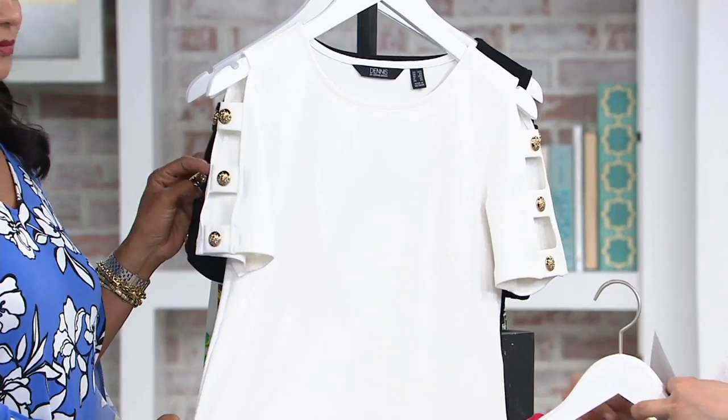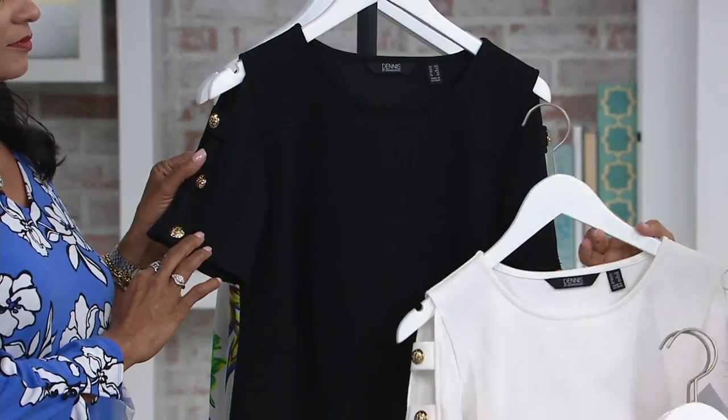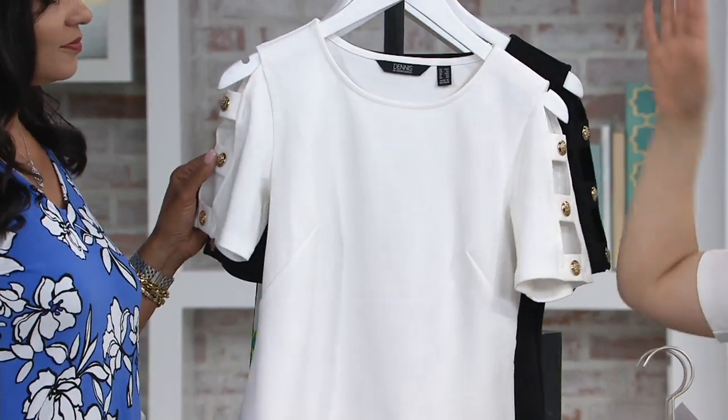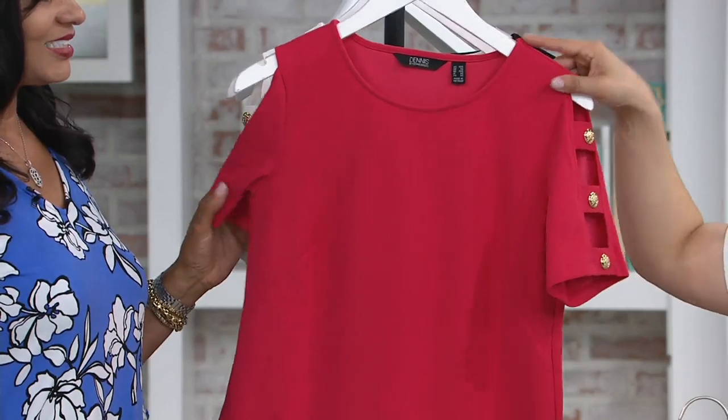I'm wearing the white, and we also have it available in black. All of your options do have the gold buttons as well. Four easy payments of $16.13. We did get more of these back in stock too, which is really exciting in all sizes. Part of that new is the color — why not the red raspberry?